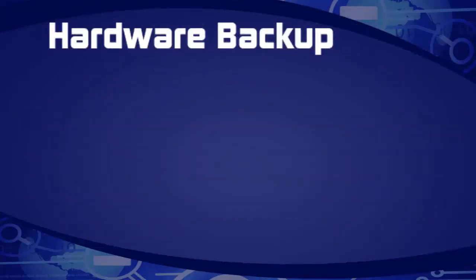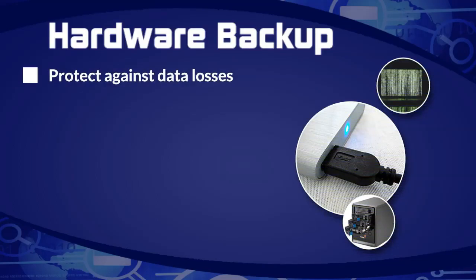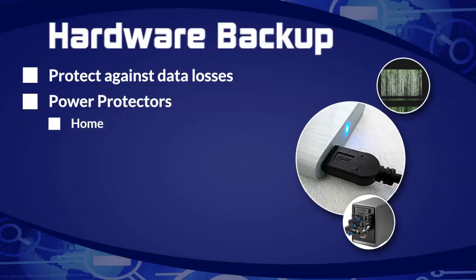Let's talk about hardware backup. Hardware backup will help you protect against data loss — this is probably the toughest thing for people to deal with because it's almost impossible to get this information back. You're going to want to have a power protector — a little plug that sticks into the wall that catches the surge. You can get one for home and one for travel; I suggest you get both. Whenever you travel, you should be traveling with a power protector that sticks directly into the wall — it's very small and it's going to protect you against the surge.